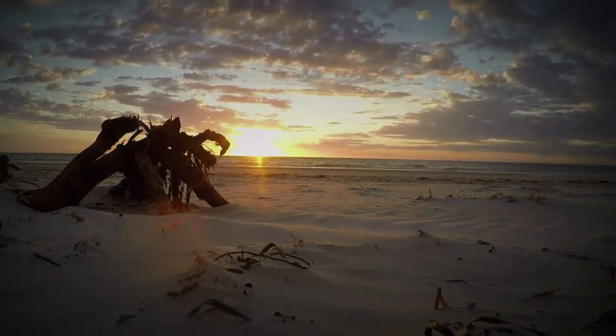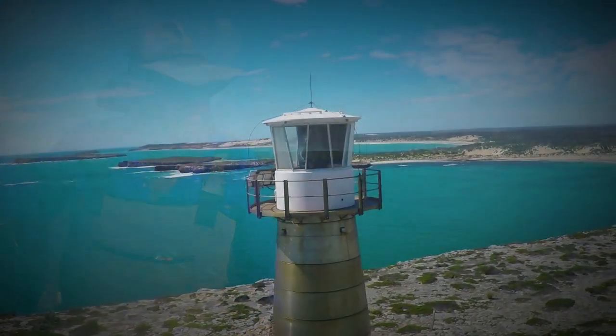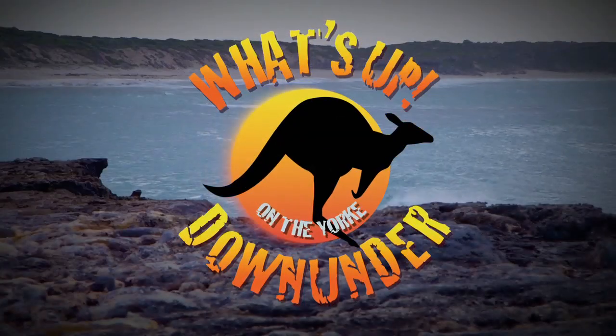Roads can take you somewhere new and special, and sometimes back in time — to the bones of maritime history and where beacons still bring sailors home. We take one of these roads, and you can join us for what's up down under on the York.